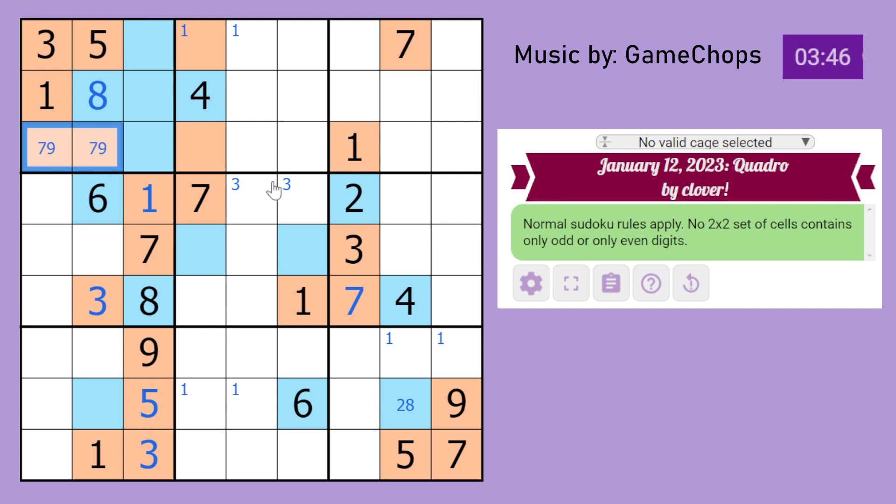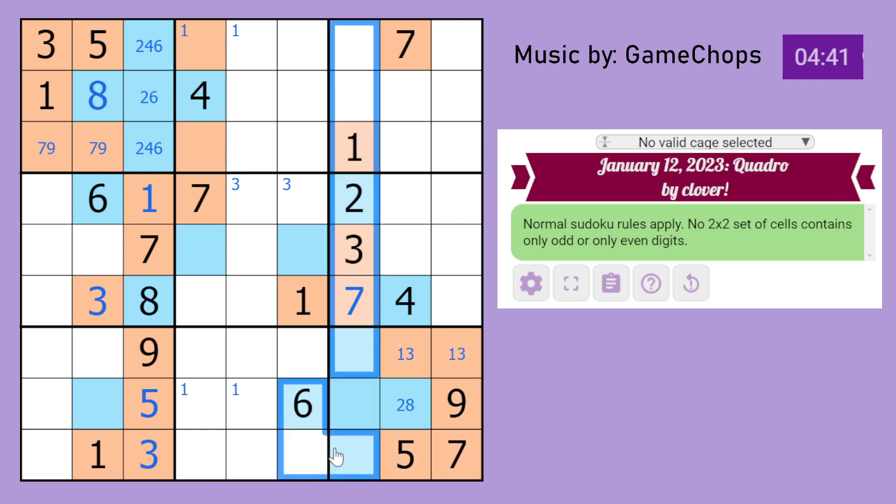This is a 7, 9 pair because it can only be 7 or 9. In this box, where does 3 go? This 3 sees that cell, so this is a 1, 3 pair. Since both are odd, all of these cells will have to be odd. In this column, because we have 4 even cells already, these must be odd — therefore a 5, 9 pair. This 5 sees that, so that's a 9, that's a 5. The 2 goes here since it sees all other cells, and these cells are 4, 6 and 8.